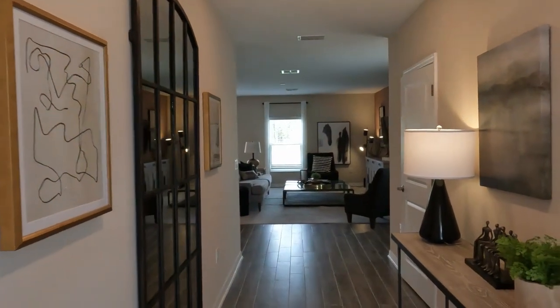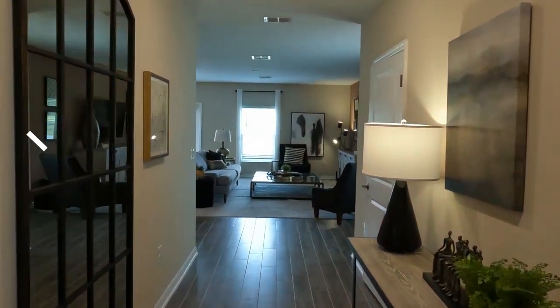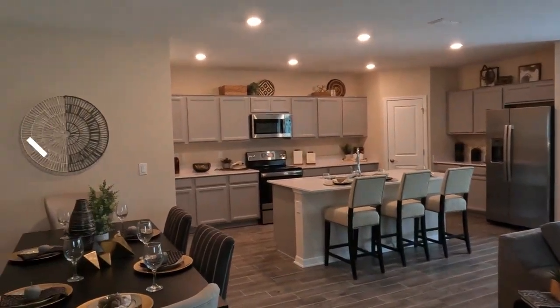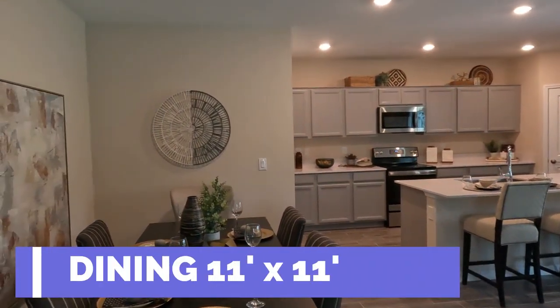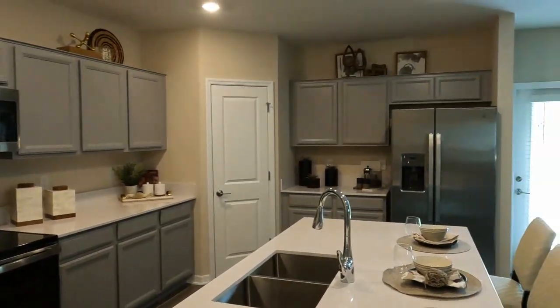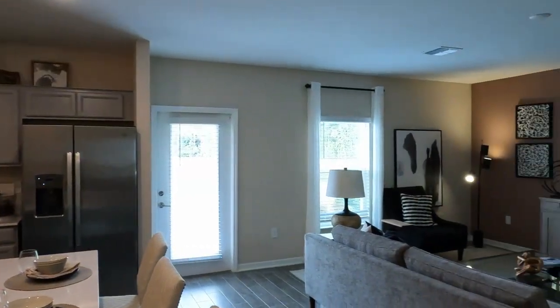As we enter, your attention will be drawn to the expansive entryway that seamlessly flows into the generous open floor plan. Crafted by Lennar, the Boston model offers five beds, two and a half baths, a two-car garage, and a spacious living area spanning 2,215 square feet.